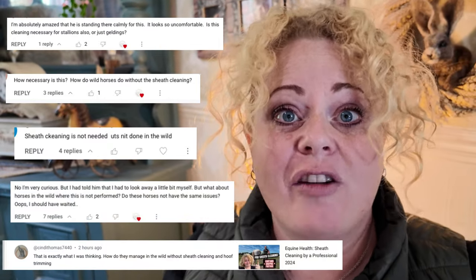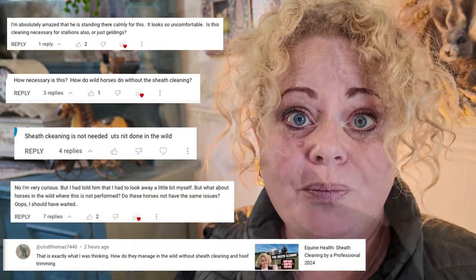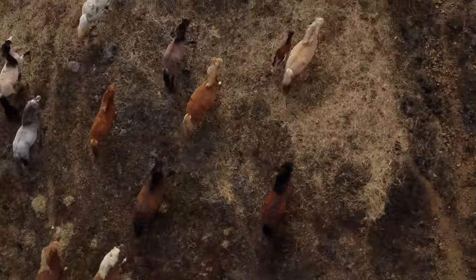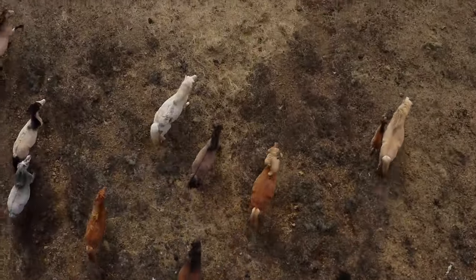In my last video I showed you the whole procedure of sheath cleaning for geldings and I had lots of different messages and comments asking why it needed to be done because horses in the wild don't have procedures like that done. This comment in particular really stood out to me and I thought what a great idea for a video comparing the lives of wild horses to their domesticated cousins, answering loads of the questions put forward and clearing up some of the misconceptions.